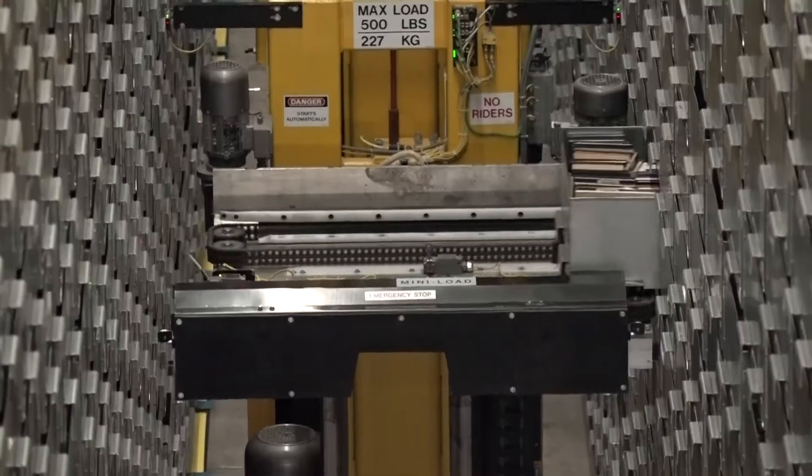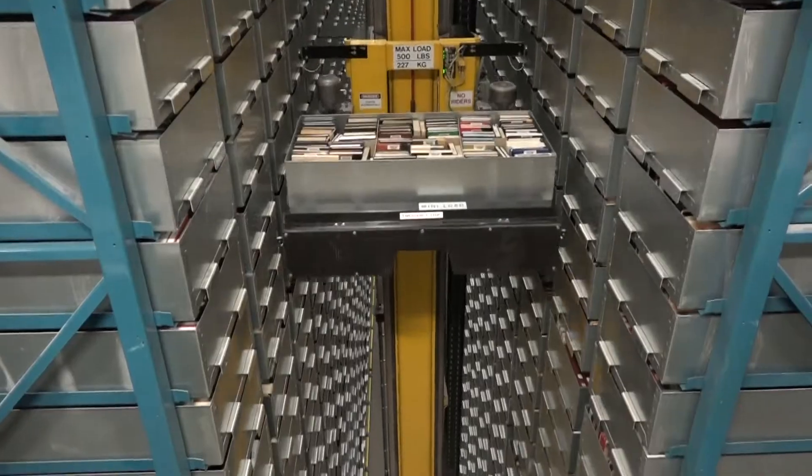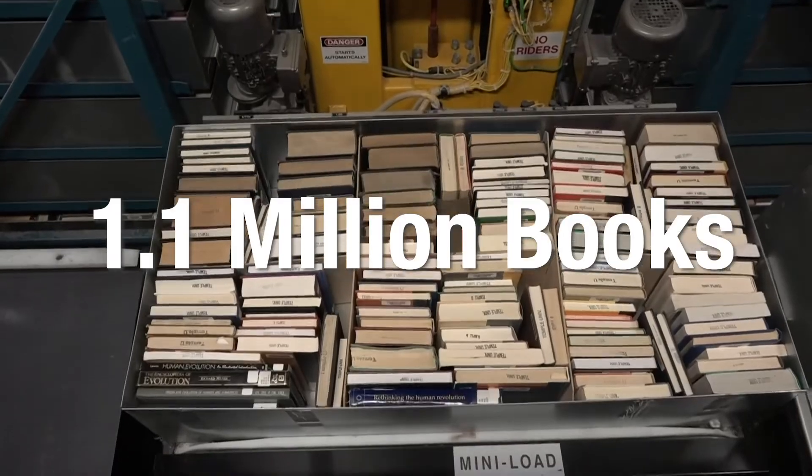It's called the BookBot, also known as the automated storage and retrieval system. The new robot stores about 1.1 million of the university's library books.